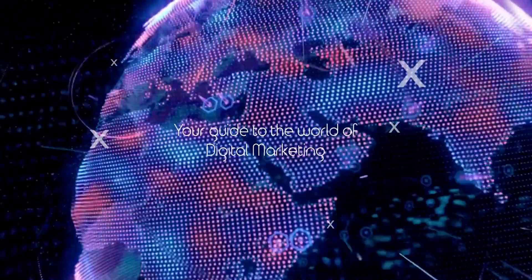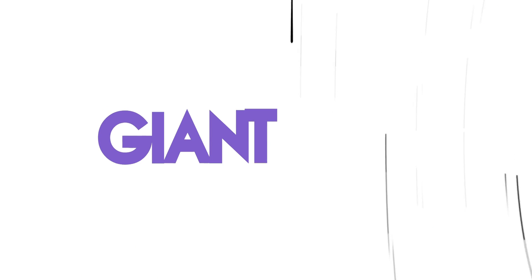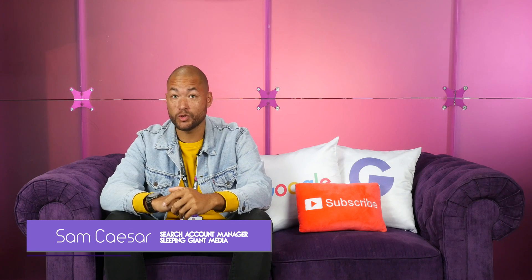And we're here to help. Get your smartphones at the ready, because Wednesdays are about to get giant. Hello, my name is Sam and welcome to Giant Wednesday, the only place to discover the wonderful world of digital marketing. Don't forget to subscribe to our channel and post your comments below.